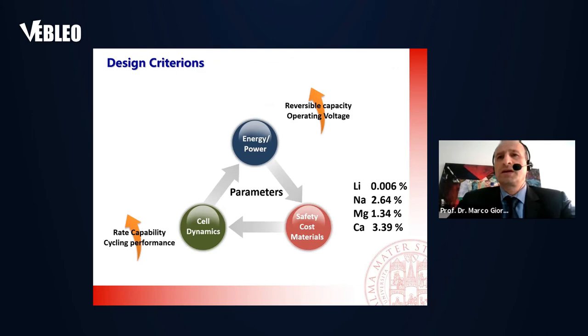In the design criteria, we are talking about cell dynamics: the rate capability, the cyclic performance, and especially the duality between the charge and the structure upon lithium insertion and release. We can use different chemistries to have as much energy and power as possible. But in this triangle, I put also safety, cost, and materials — raw materials and cost.